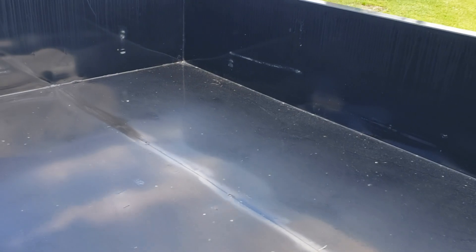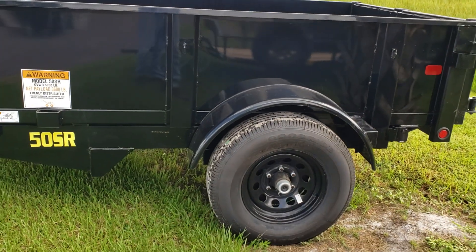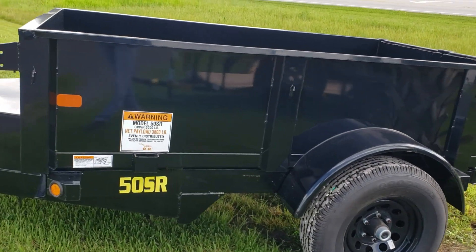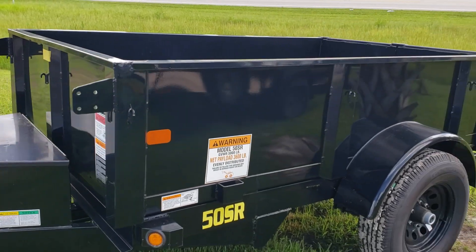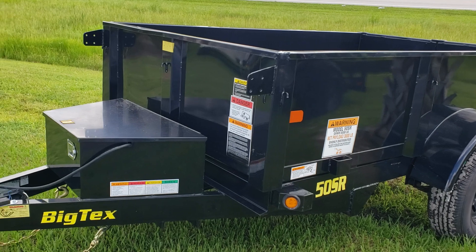Look at all that room — you can't haul that in your pickup. All you have to do is mash a button and you dump it out. 5K axles. You can add a tarp; it's an option.